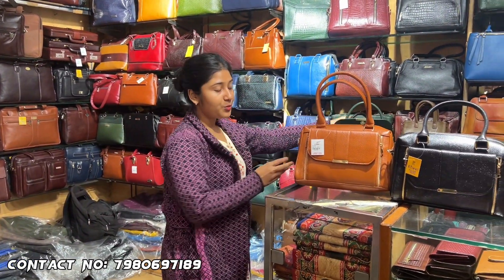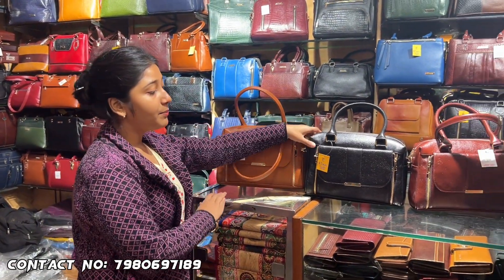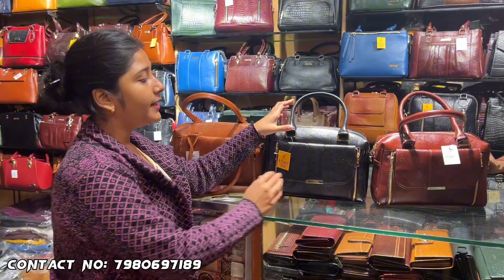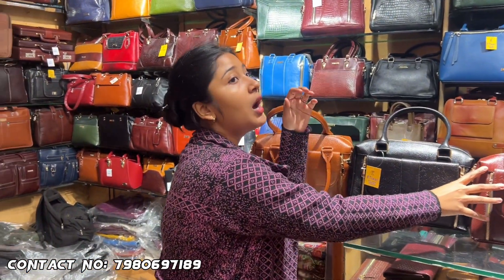Color options: tan, brown, classic black, dark brown. The price is $12, the price is $10 discount, which is $145 price.